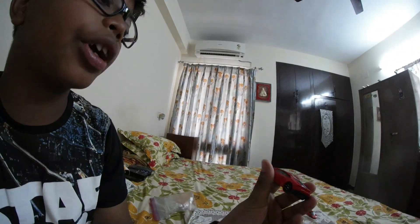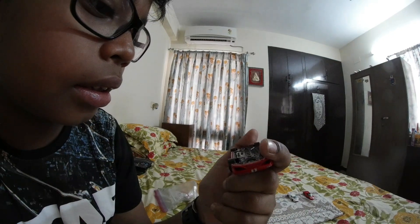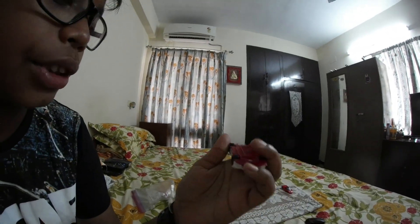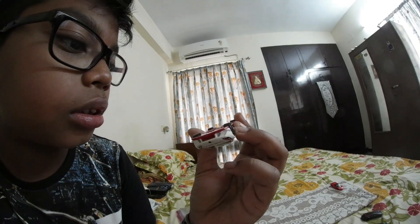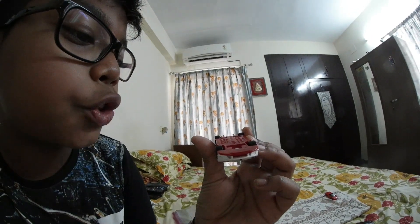I love BMWs, it is an awesome car — you guys should try out a BMW. Next I have a Lamborghini Huracan LP, this is a 2014 Lamborghini. Then I have another Lamborghini — the Lamborghini Huracan LP Super Trophy. This is a 2016 Lamborghini.